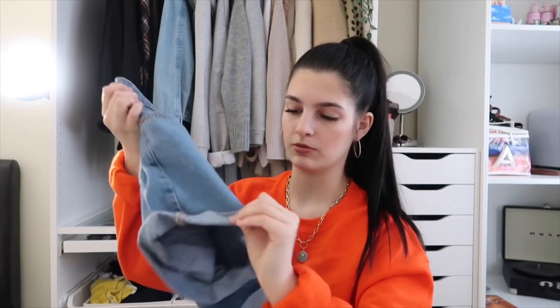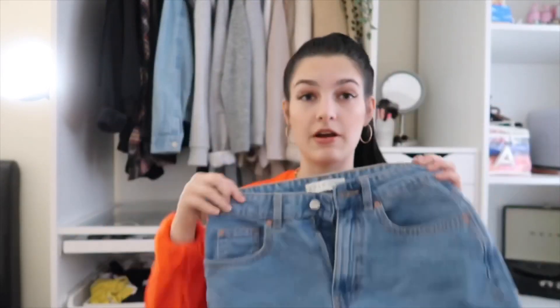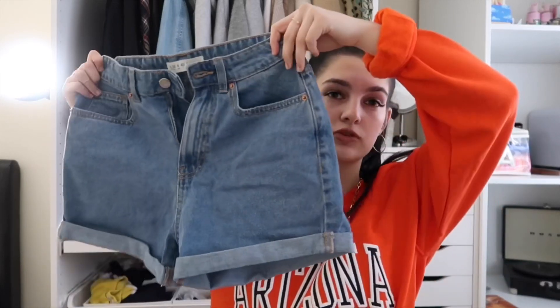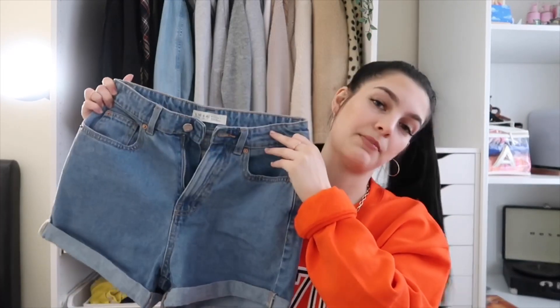The second to last thing I got was these mum shorts — I've rolled them up a bit because they were a little long. I love these shorts; when I saw them in Primark I knew I had to get them. They're this nice light blue colour, very high-waisted, and they are brilliant. If you love mum jeans and the fit of them, you will love these. They feel comfortable but they hug you in the right areas. I went with a size eight — size six I couldn't get over my hips — and these were ten pounds.